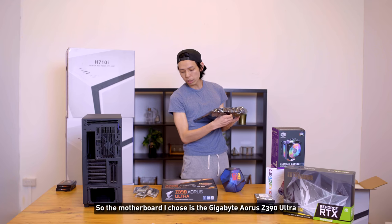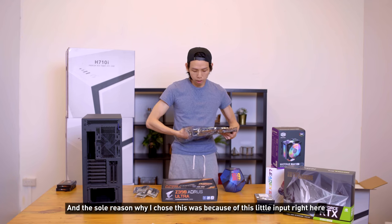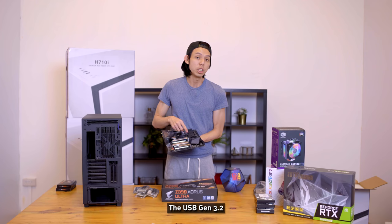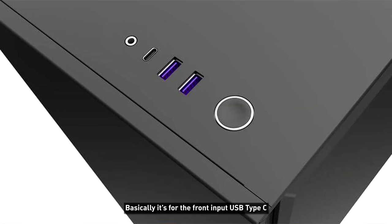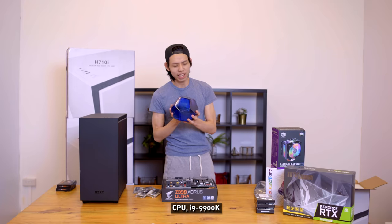The motherboard I chose is the Gigabyte Aorus X390 Ultra, and the sole reason I chose this was because of this little input right here — it's the USB Gen 3.2, basically for the front input USB Type-C.